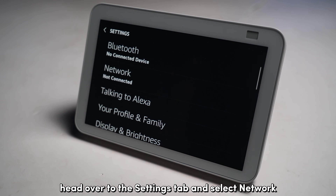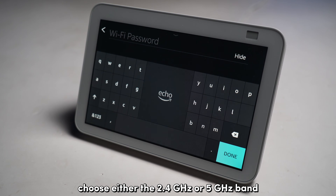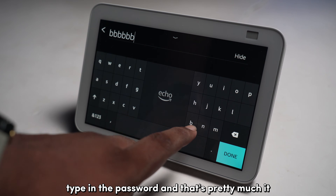Head over to the Settings tab and select Network. Choose either the 2.4 GHz or 5 GHz band from the list of networks — make sure to choose the one that you haven't connected to yet. Type in the password and that's pretty much it.